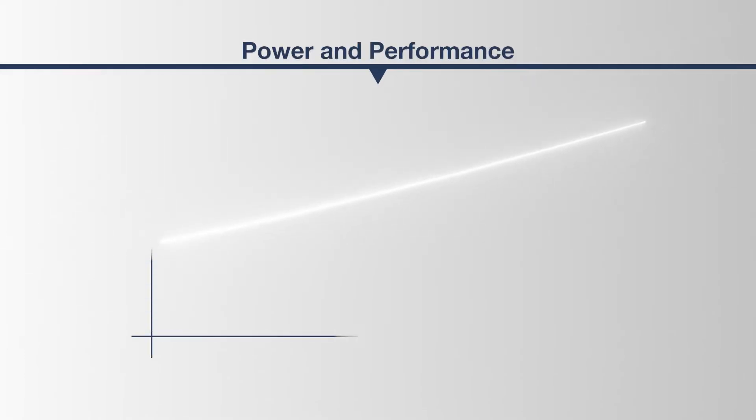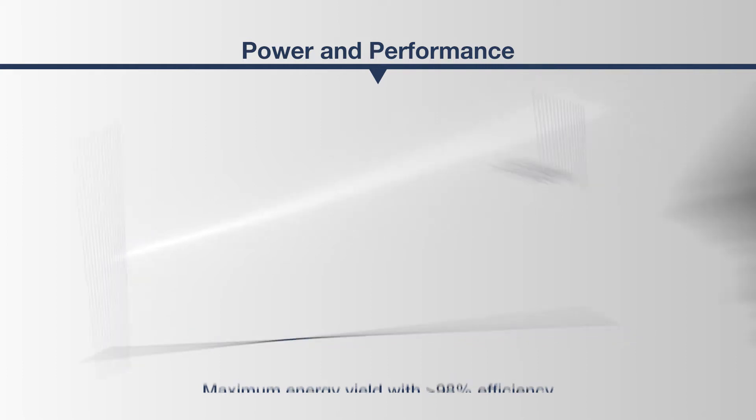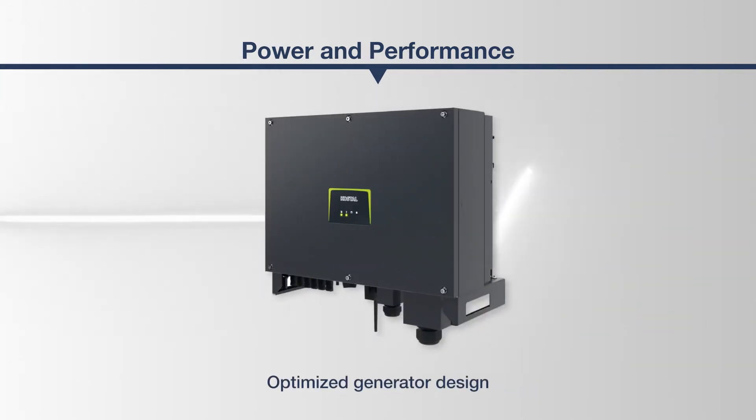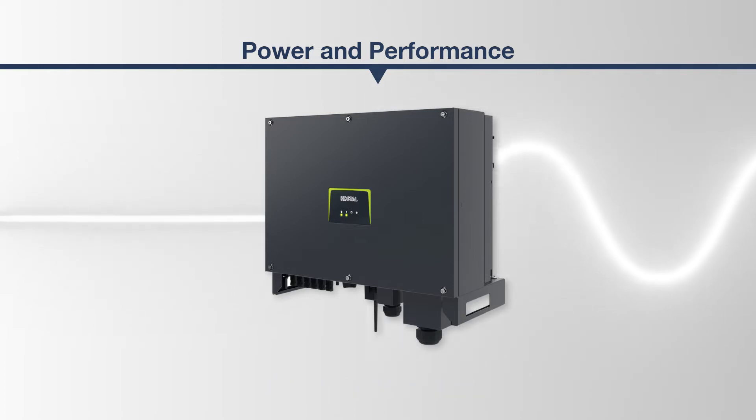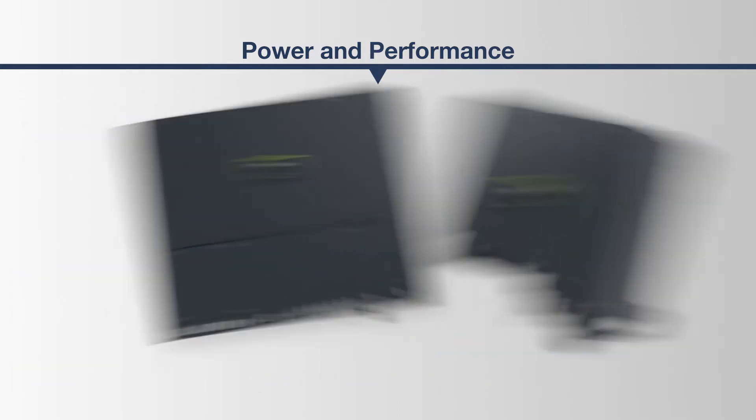The PICO-CI achieves an efficiency of over 98% and sets future-oriented standards — highest efficiency for highest yields. The PICO-CI is optimally designed to support a system voltage of up to 1,100 volts DC. In this way, it reliably guarantees constant energy yields, a quick achievement of the nominal power, and a constant output power.